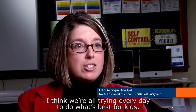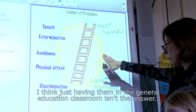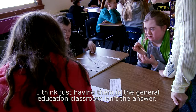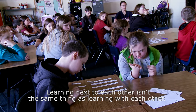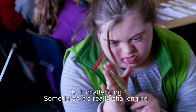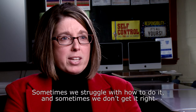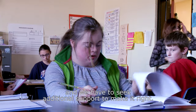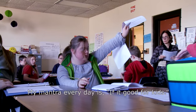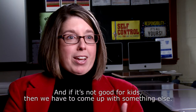I think we're all trying every day to do what's best for kids, and it really is just a learning process. Just having them in the general education classroom isn't the answer — learning next to each other isn't the same thing as learning with each other. Is it challenging? Sometimes it's really challenging. Sometimes we struggle with how to do it and sometimes we don't get it right, and we have to seek additional support to make it right. My mantra every day is: if it's good for kids, I can stand by it and I can support it. And if it's not good for kids, then we have to come up with something else.